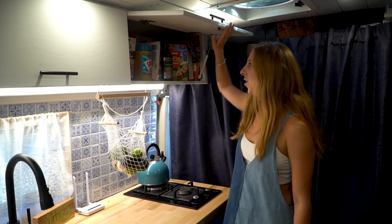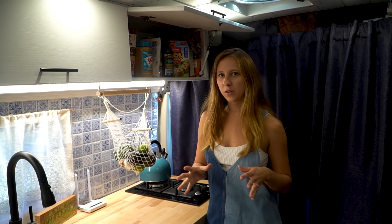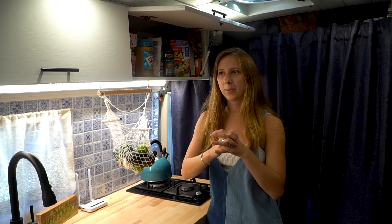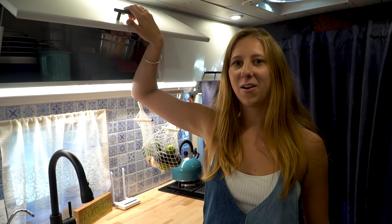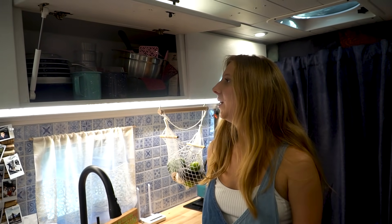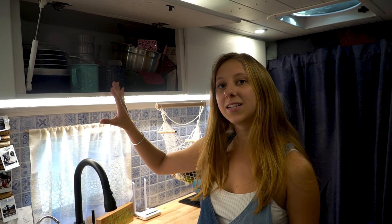Here is where we keep all of our dry food. It honestly seems like it's the perfect amount. We do go to the store a couple of times a week because we never buy in bulk — we're not taking Costco trips because there's nowhere to really put it. Over here we keep all of our kitchen equipment: plates, bowls, pans, pots. We've figured out a system so everything stacks correctly and it's most efficient.